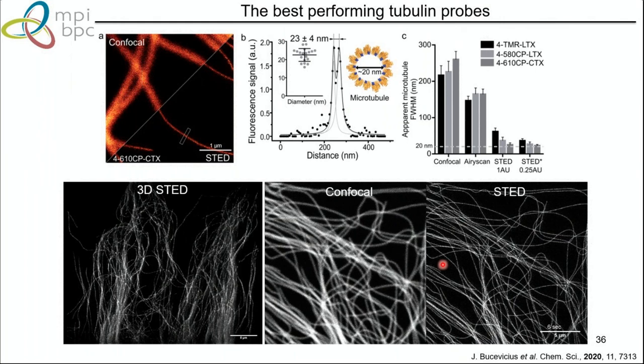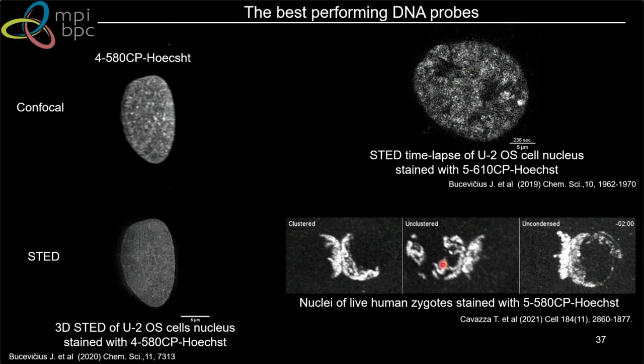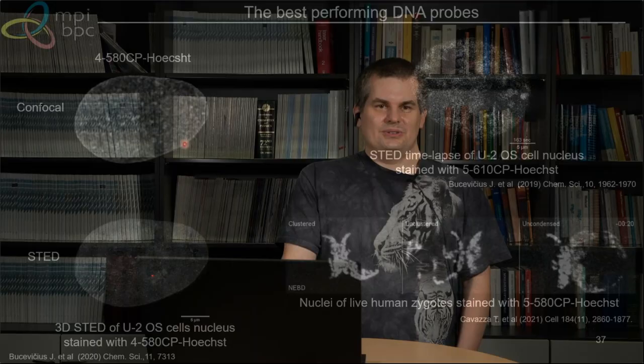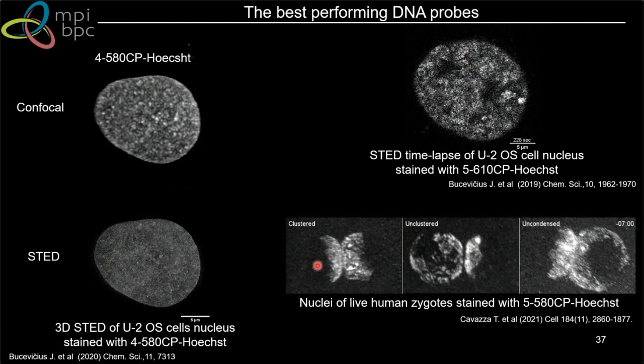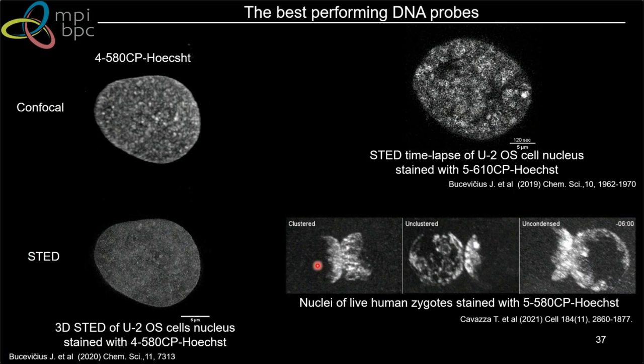For DNA staining, for isomer 4 I recommend using Hoechst derivatives for short-term staining because you get the best signal — good for 3D imaging. For time-lapse, you can prefer the 5F isomer, which is slightly more metabolically stable. A nice example: using 5F isomer for human zygote staining in collaboration with Mary Herbert and Melina, we used isomer 5 of 580CP-Hoechst for long-term imaging experiments tracking DNA during zygote formation.